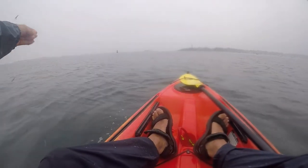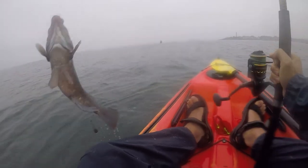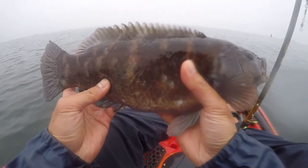I started out using the sabiki rig and immediately caught this cunner or bagal. I've caught other cunner before but they're much smaller. This one was 14 and a half inches long. That's the largest cunner I've ever seen. Amazing!